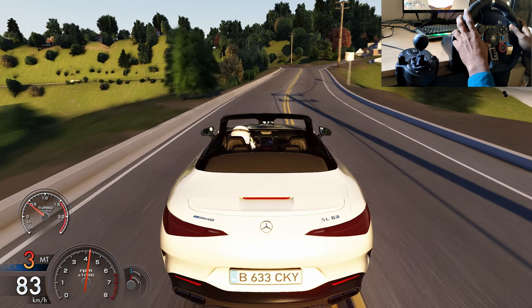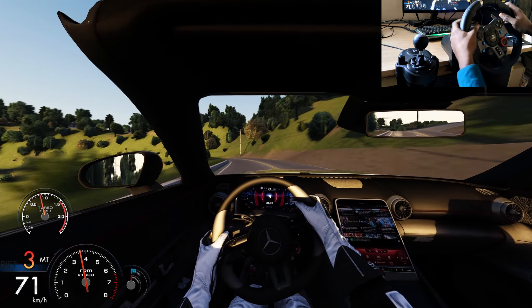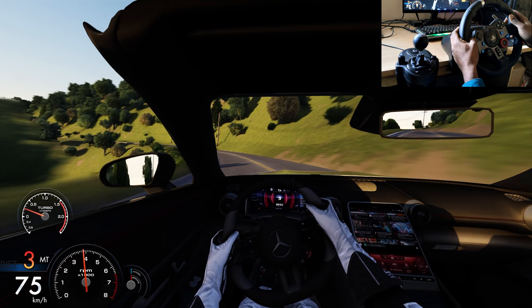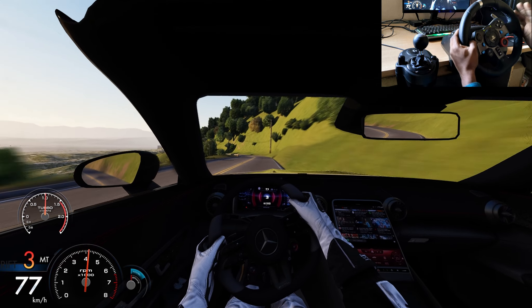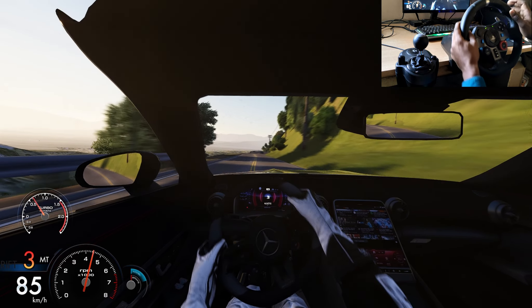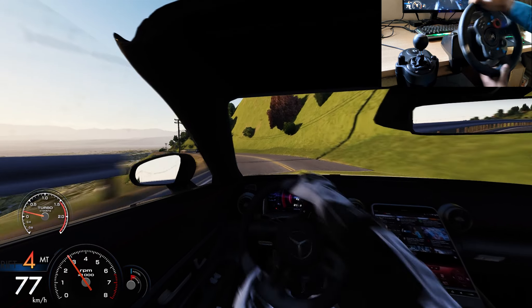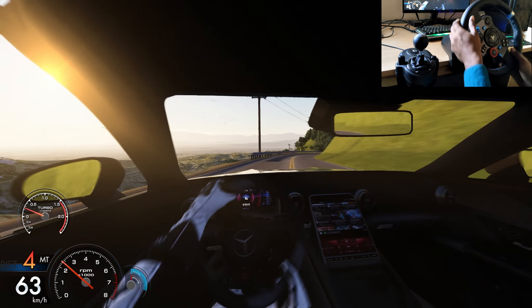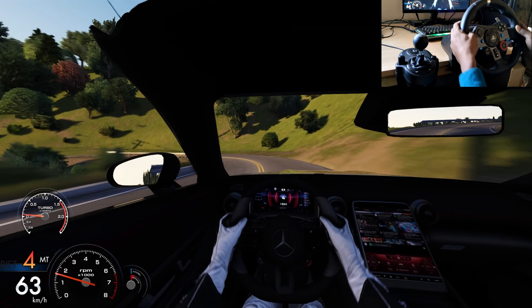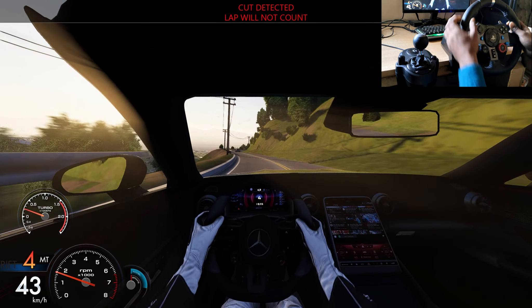The first car — this is the Mercedes brand. It is a brand new car, a high-class car. It is a sport car, a brand new car. But the price is high — it is a price-for-money car.